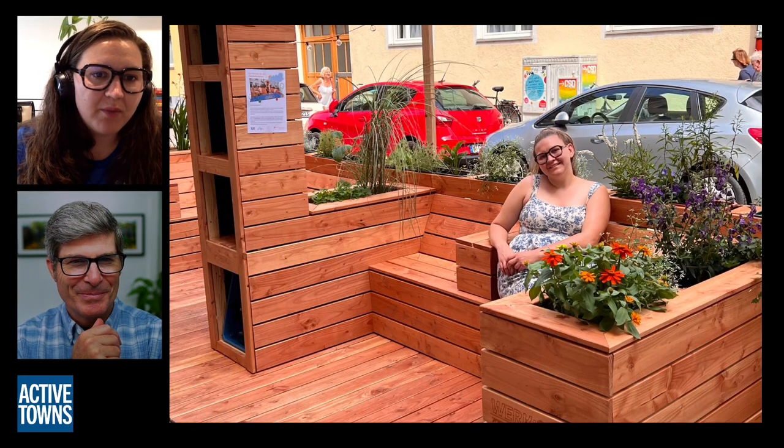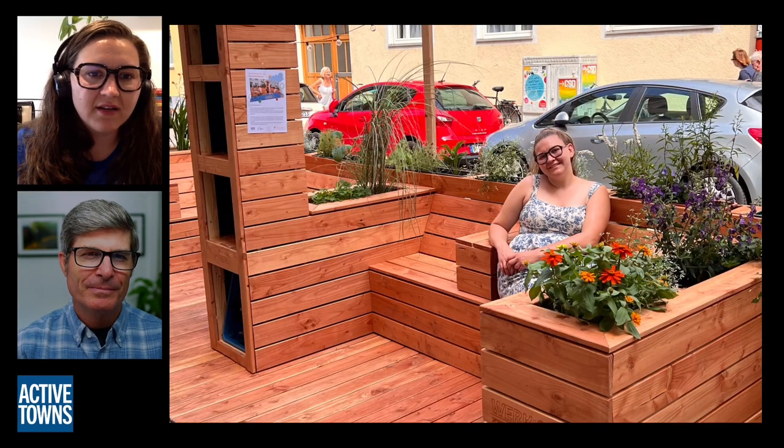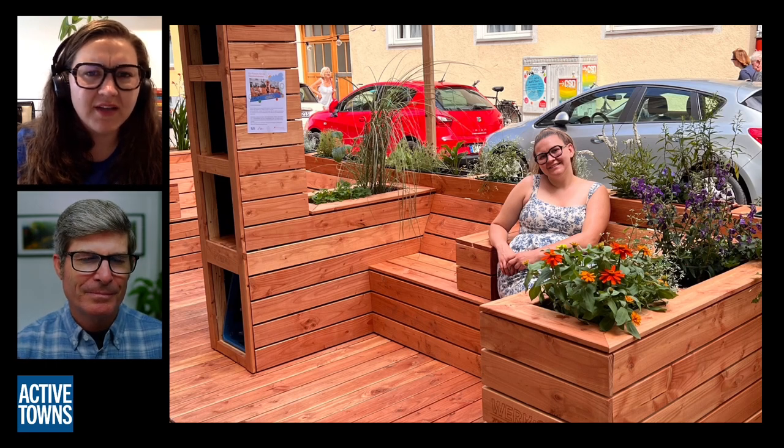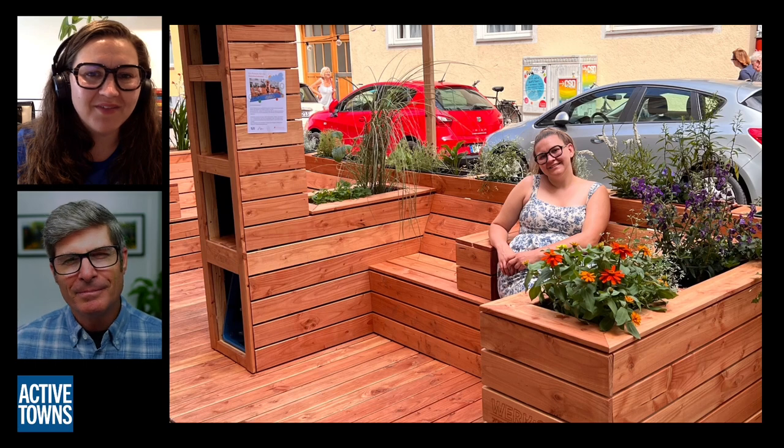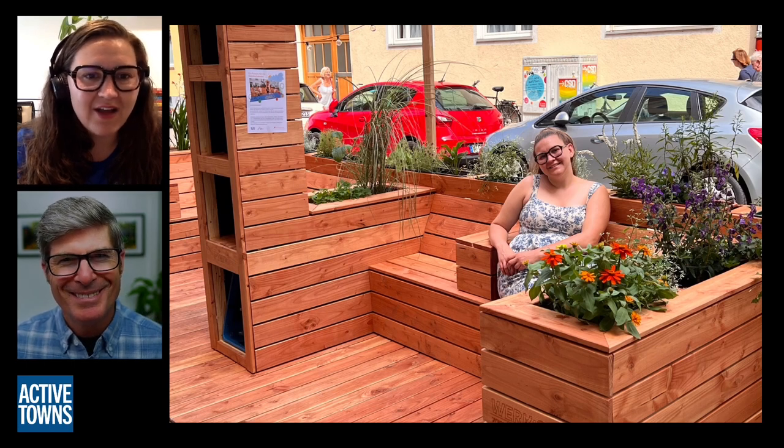When people went back later to check on it — I know Simone from the university went back — there were people just hanging out and relaxing on the structure, and they seemed to really enjoy it.